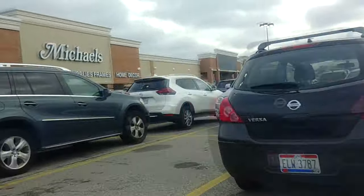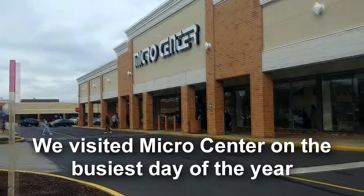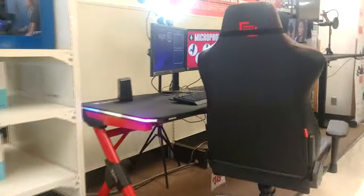Who would have thought that coming to Micro Center on Black Friday would be a bad idea? This is what I'm talking about. They got streamer kits. Look, they got an RGB gaming desk.